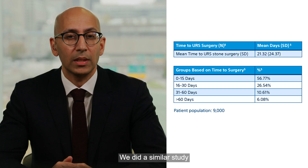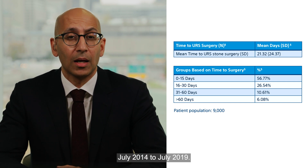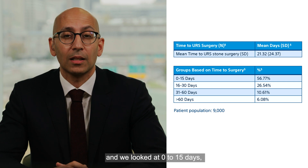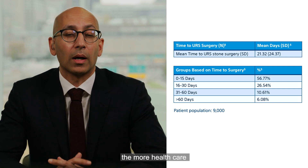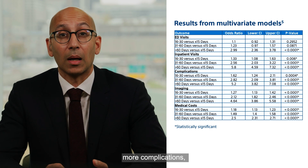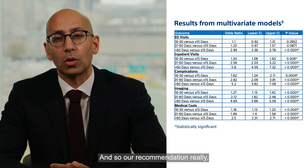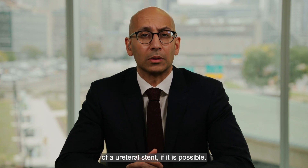We did a similar study using the same IBM dataset from July 2014 to July 2019. We looked at all patients who had ureteroscopy after placement of a stent and separated the time periods from stent placement to ureteroscopy: zero to 15 days, 16 to 30 days, 31 to 60 days, and greater than 60 days. What we found was the longer you waited, the more healthcare utilization occurred — more ED visits, more inpatient visits, more complications, more imaging required, and medical costs increased as well. So with every time period over two weeks, all healthcare resource utilization increased. Our recommendation, if possible, is to perform the ureteroscopy within two weeks after placement of a ureteral stent.